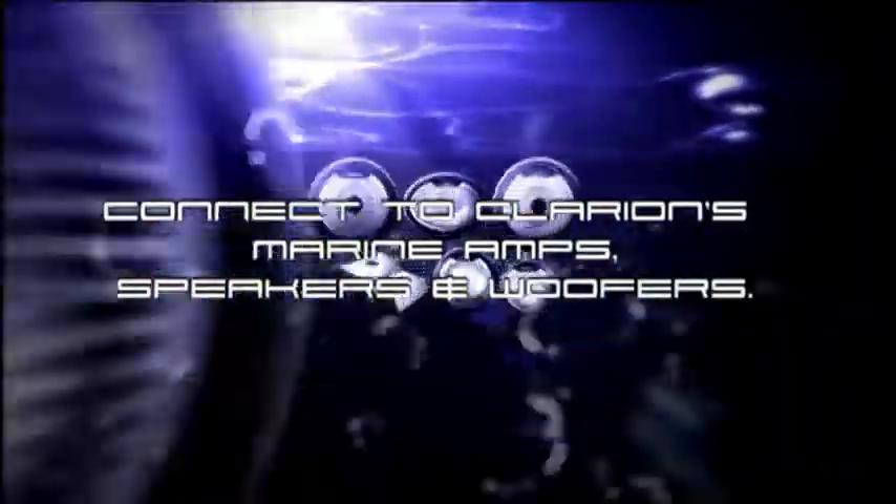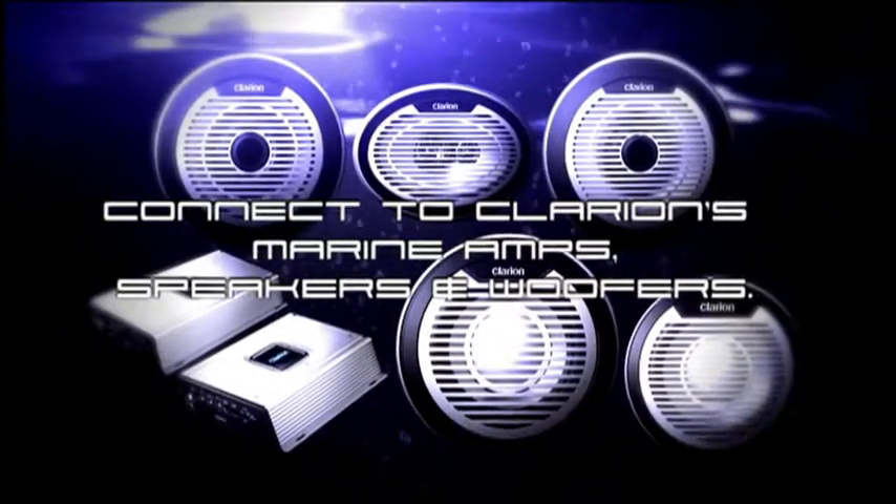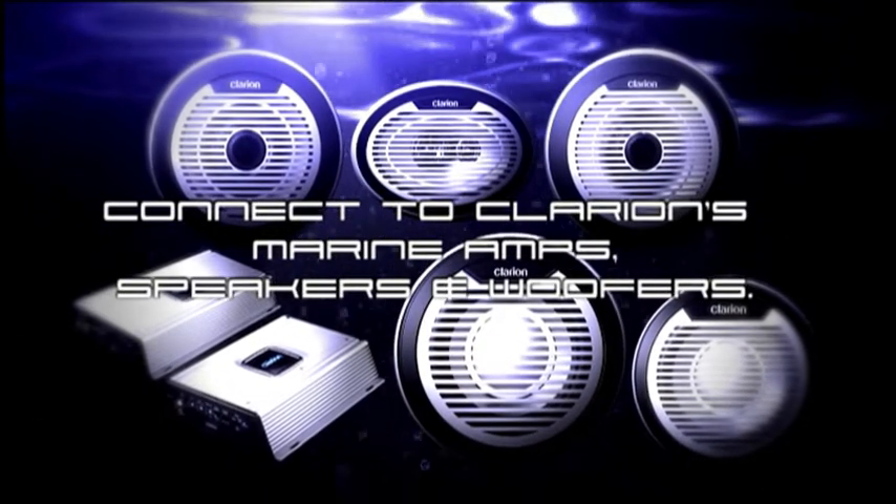Connect CMV1 to Clarion's high performance range of marine speakers and subwoofers to achieve the ultimate in sound quality. Maximise your entertainment onshore and off.